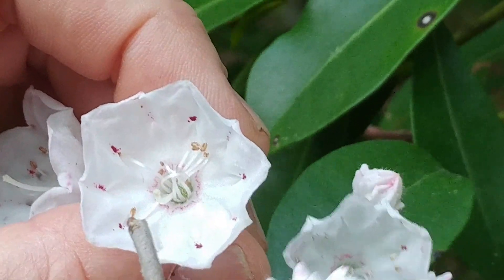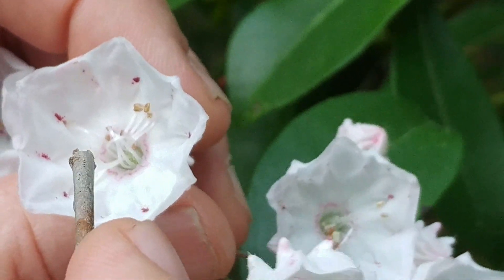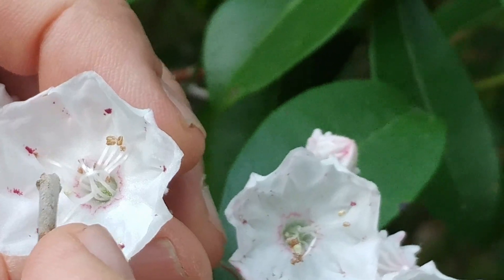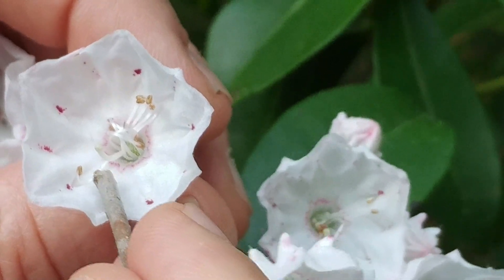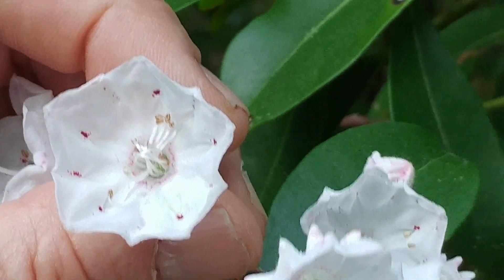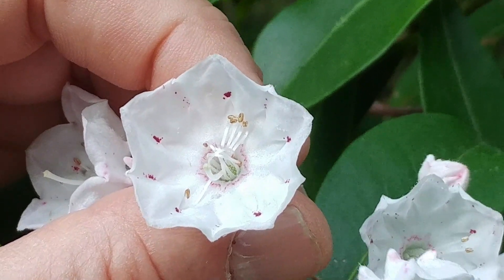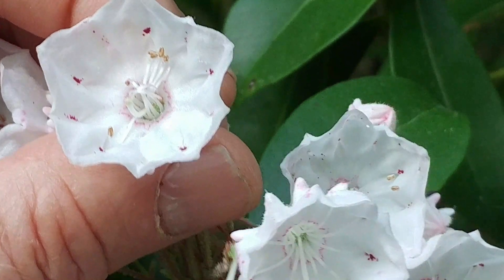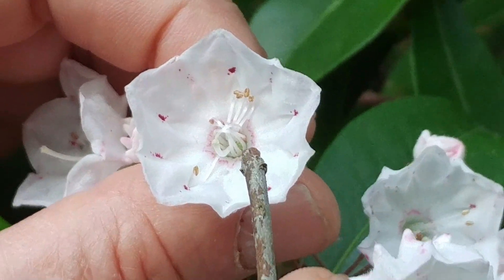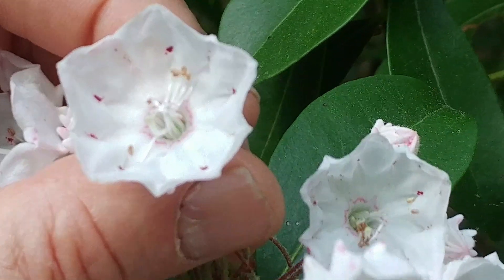Notice that some stamens are still in place in their little pockets while others are all tangled up — watch what happens when I touch this stamen. This stamen has already been fired, so all the stamens in this flower have been fired. What happens when a bee lands in that flower and pushes its way down to the nectar: these stamens will pop out when disturbed by the bee and smack the bee in the rump, ensuring its pollen is deposited on it.